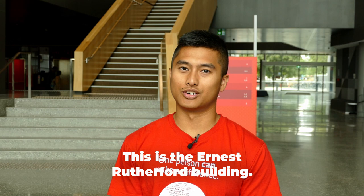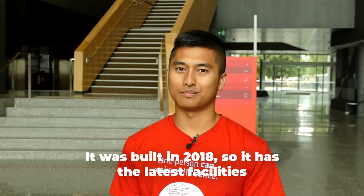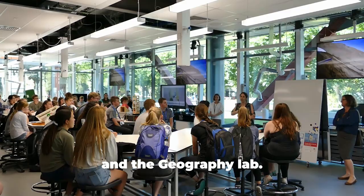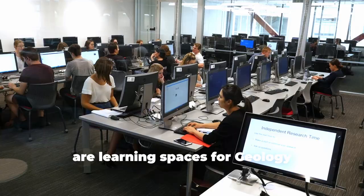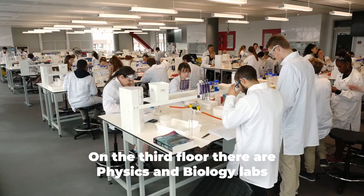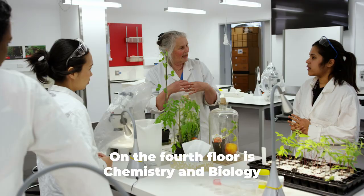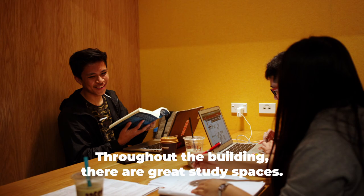This is the Ernest Rutherford building — the heart of science here at UC. It was built in 2018 so it has the latest facilities for studying science. On the ground floor you'll find the cafe and the geography lab. On the second floor are learning spaces for geology and geography students. On the third floor there are physics and biology labs. On the fourth floor is chemistry and biology. Finally, level five has post-grad, research and staff spaces.